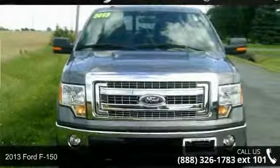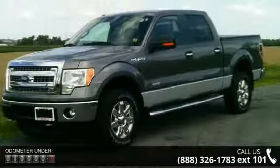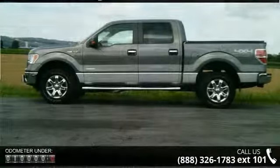Imagine yourself in this 2013 Ford F-150. If you are looking for a first-rate auto, this one could be yours today. This vehicle comes with a reliable six-cylinder engine connected to a smooth-shifting automatic transmission.